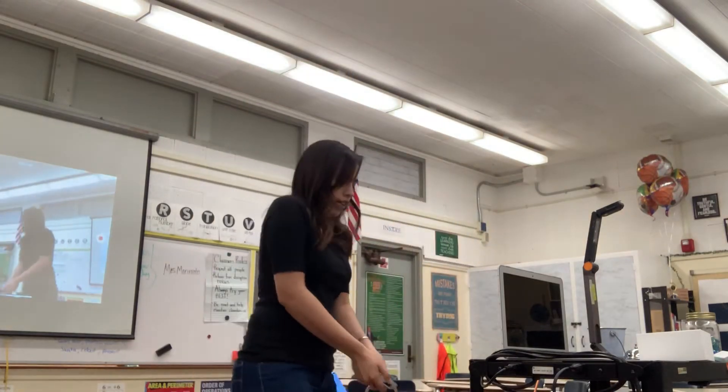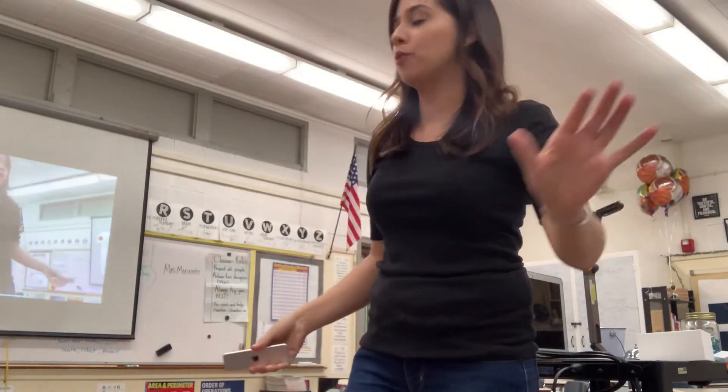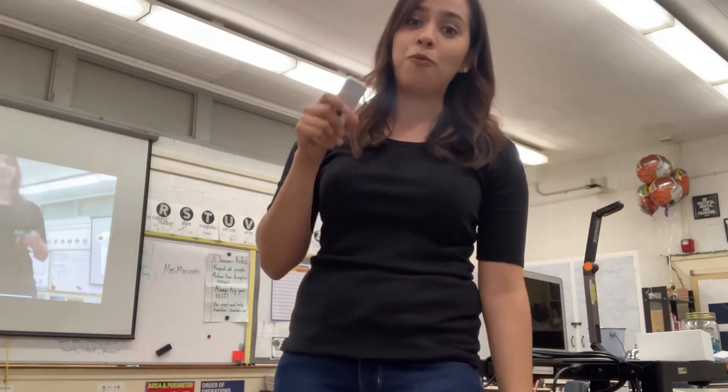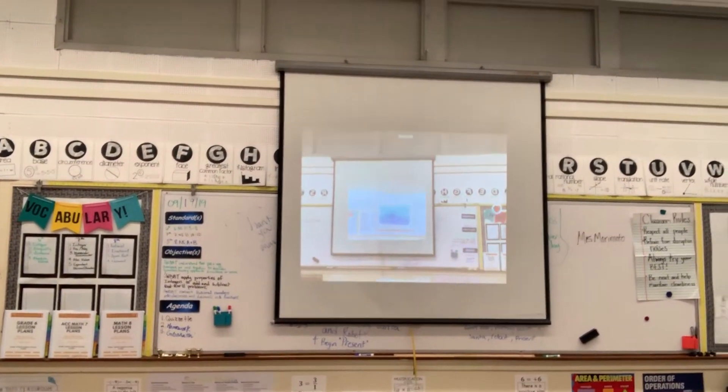The old Apple TV, you had to stand right in front of it, or if it was above you, you had to really point at it. With this one, you can be anywhere in the room, click it, and it works. I just want to show you how amazing this is — I'm recording this video and look at the Apple TV, it's projecting it right there. That is so cool. It's like Inception.